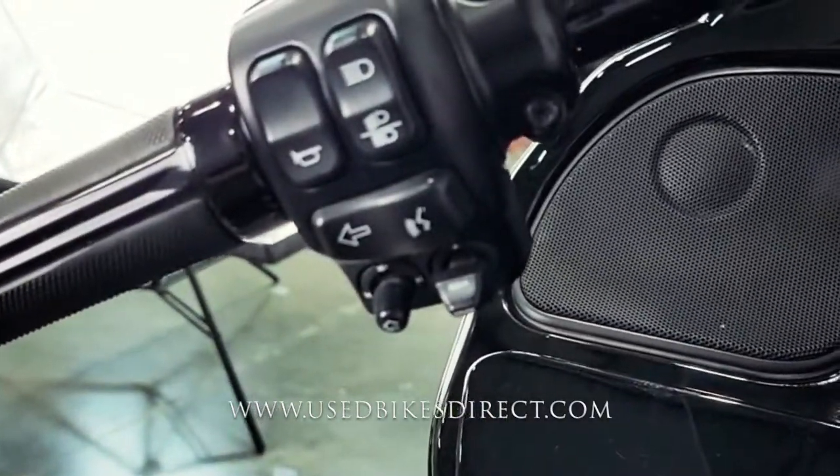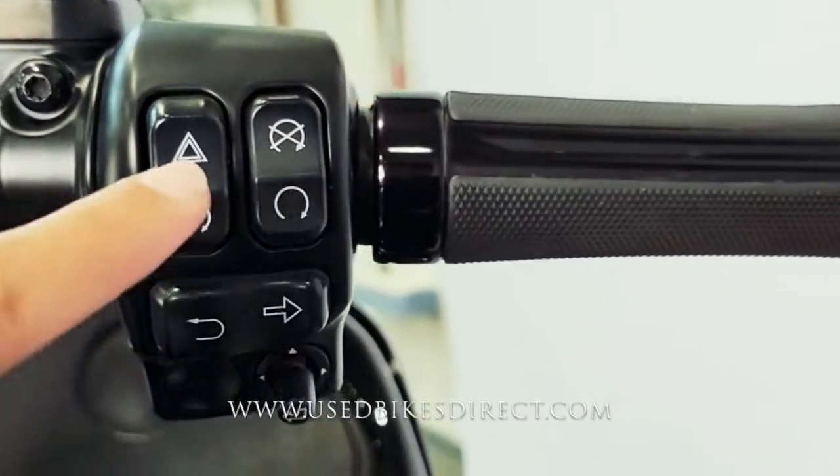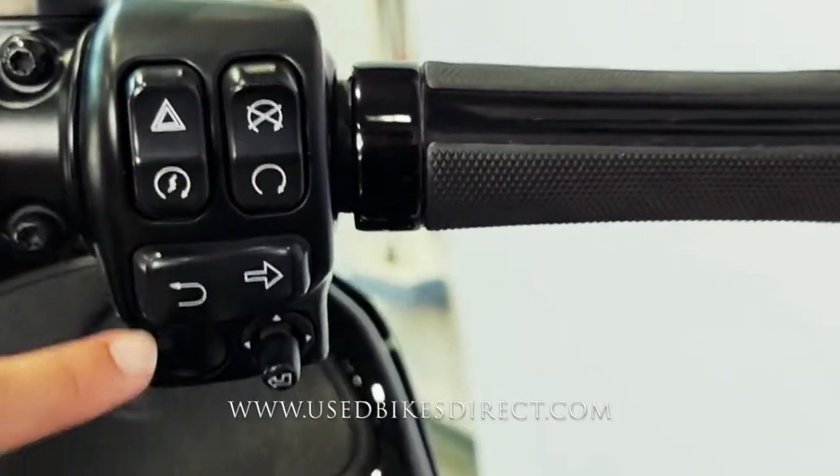Sweeping on over to the right side, you're going to have your kill switch, starter button, four-way emergency flashers, right turn signal, and that back button.